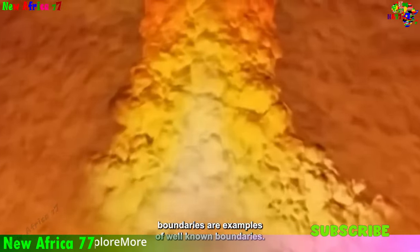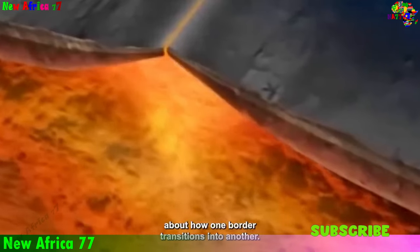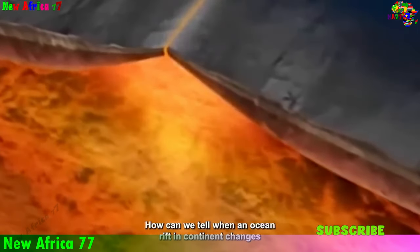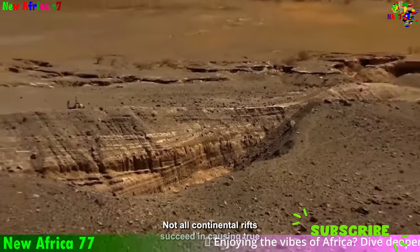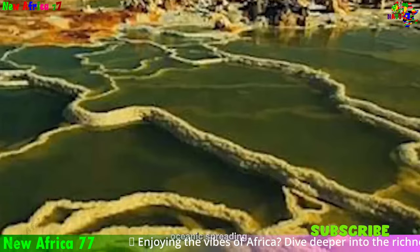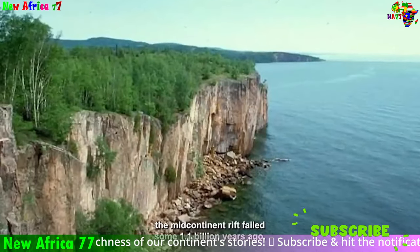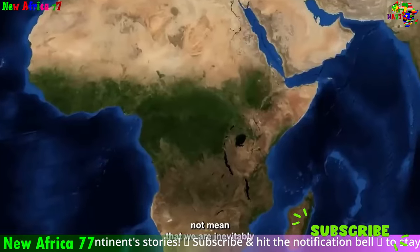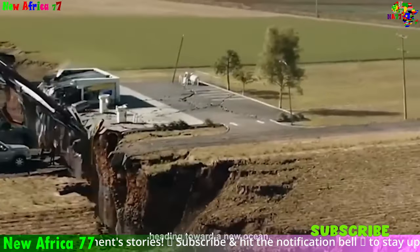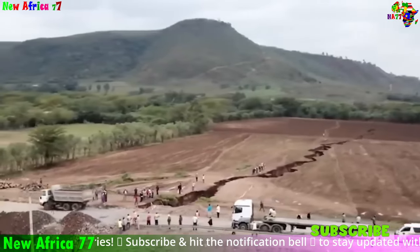The Great Rift Valley and the East African Highlands are not merely geological wonders — they are living witnesses to Africa's ongoing transformation. As the African plate continues to drift apart, the landscapes of these regions are constantly evolving, with new volcanic mountains emerging, lakes expanding, and landscapes shifting. These geological features provide a glimpse into the continent's dynamic past and offer insights into its future, reminding us of the Earth's remarkable ability to create and recreate itself.